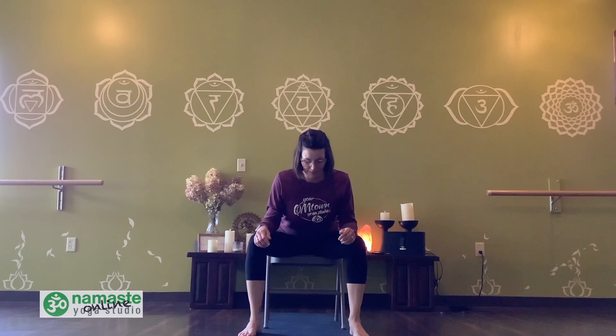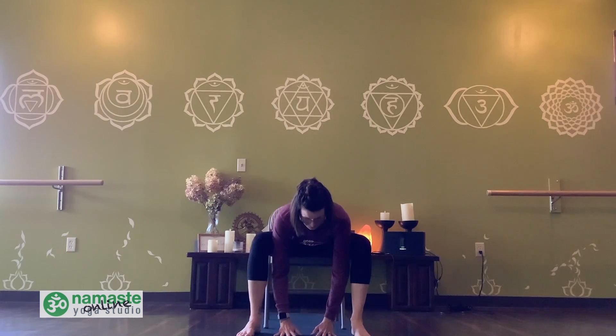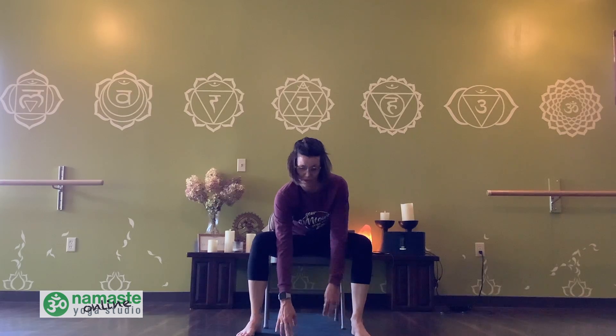Bring your feet a little bit wider than your chair. We'll bring our forearms to our thighs and lean forward with our chest again, pressing back with our hips towards the back of the chair — just a little forward fold here. Take your gaze down to the floor, your hands can be loose. Inhale, bring ourselves back up. If you feel like you can go a little deeper, exhale and bring your hands down towards the floor in front of you. Let your head get heavy. Maybe shake your head yes and no, nice and slowly. Then inhale, slowly make your way back up to a seated position.